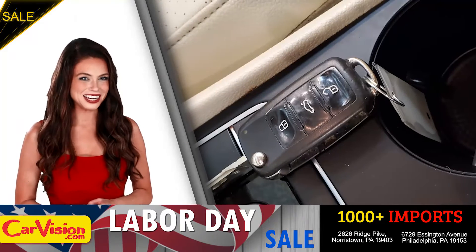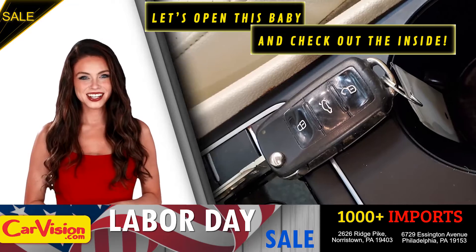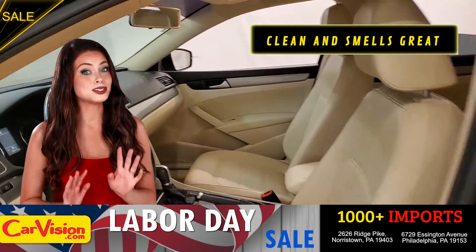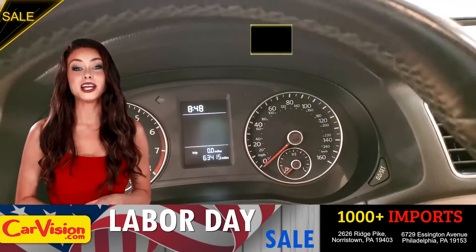This is your set of keys. Let's open this baby and check out the inside. The car is extremely clean and smells great — great space to put your coffee, cell phone and wallet.